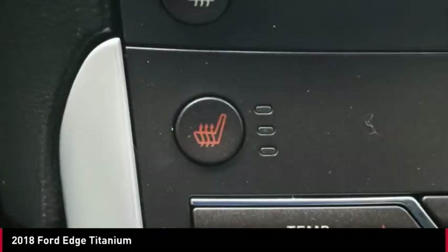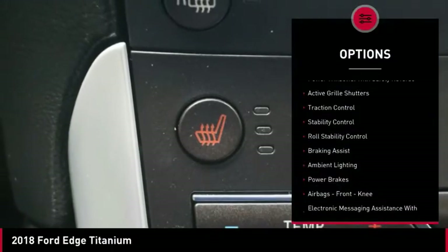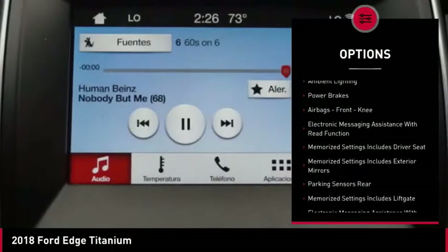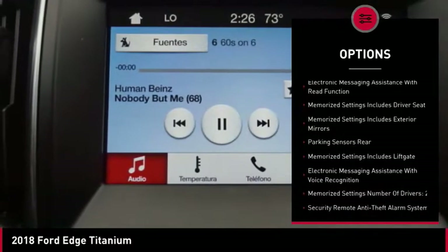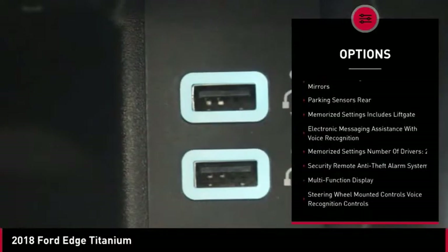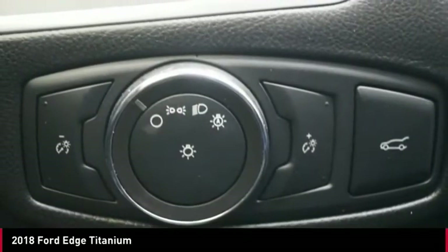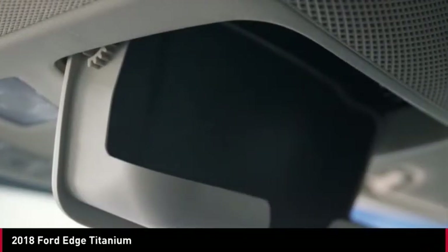Here are some of this vehicle's great options: power windows with safety reverse, active grille shutters, traction control, stability control, roll stability control, braking assist, ambient lighting, power brakes, airbags, front knee airbags, and electronic messaging assistance with read function.